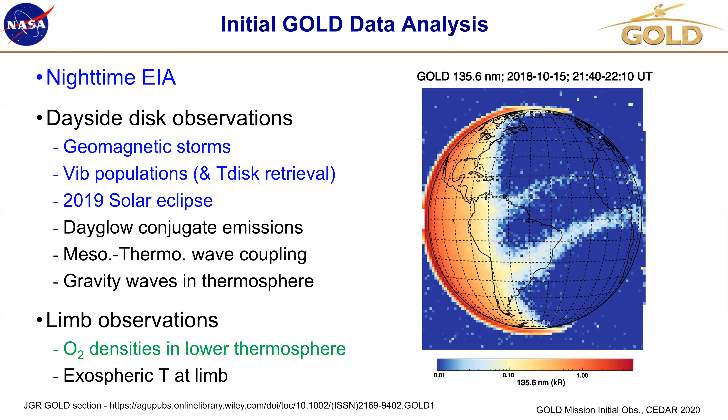Now we get to the main event — let's do some science. The things in blue here I'll be discussing. Some of the things in black have papers in the special JGR section on GOLD. There's the O2 density — there is a paper out on that, but I find some really intriguing observations and I'd like to talk about it. The mesospheric-thermosphere wave coupling — Quan has a talk about that, a CEDAR talk that's recorded, so you can catch that separately.